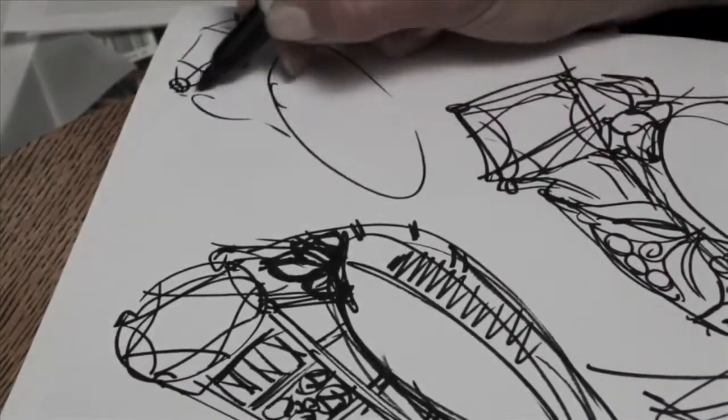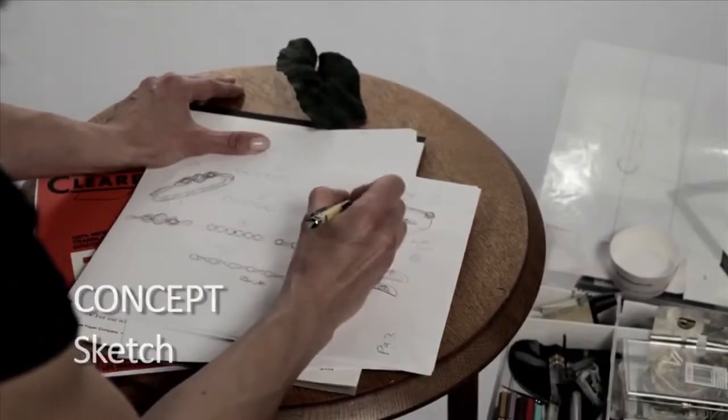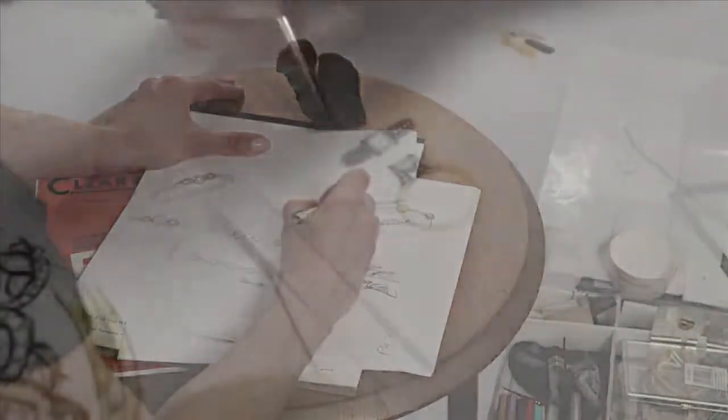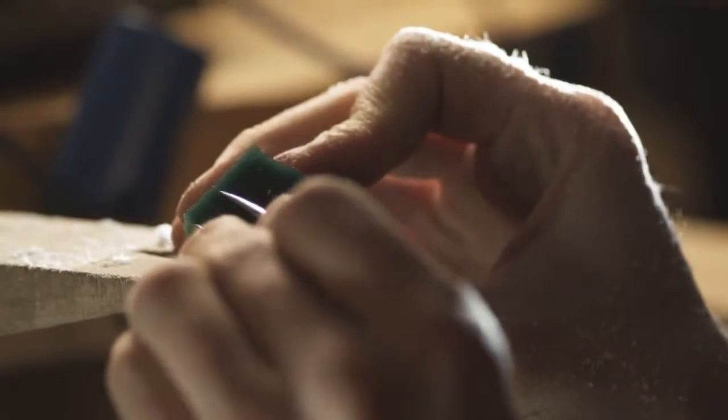When I design, I'm creating something that's unique and special for the Rittani customer. The designs start off with first maybe an idea from nature or from architecture. Once we have our design on paper, we create a wax mold to make it come to life.